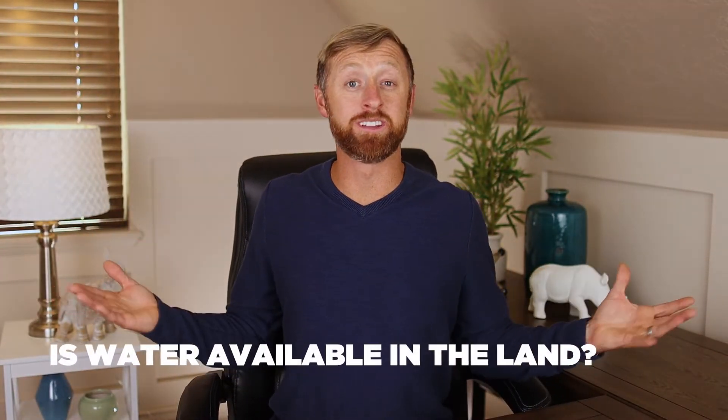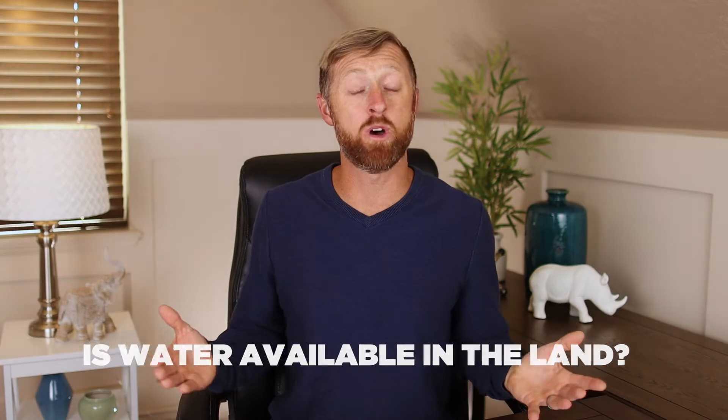Is there water available on the land? Most land does not have water available. What kind of water access can you get? Can you put a well? Do you have enough space to put a well? Or is there city water already running? You want to know this before you actually pay for the land.